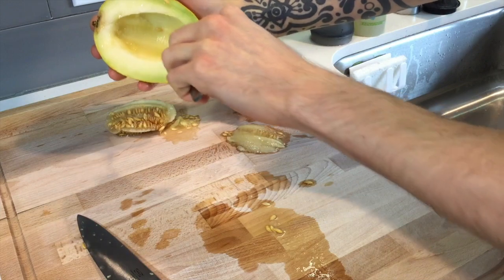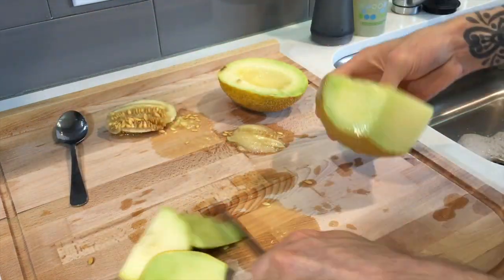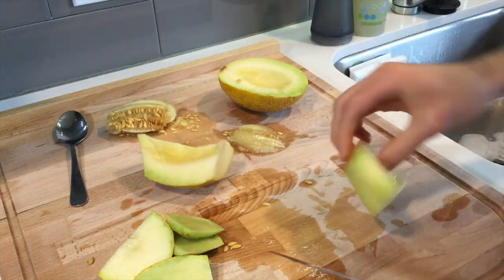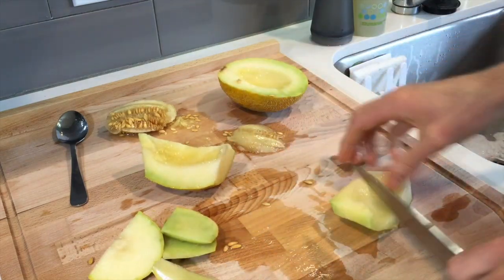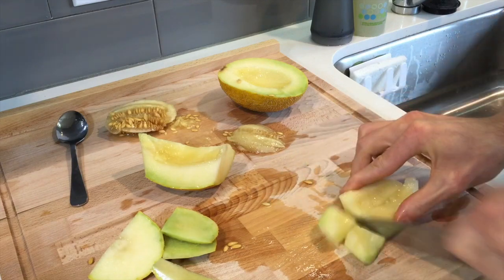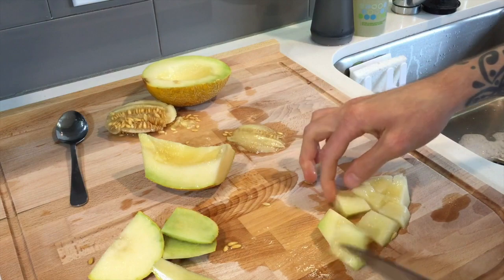It's very juicy — I'm doing a terrible job at cutting this up. Okay, let's try this. I have the melon, so let's give this a taste. It just smells like a honeydew, but let's find out.